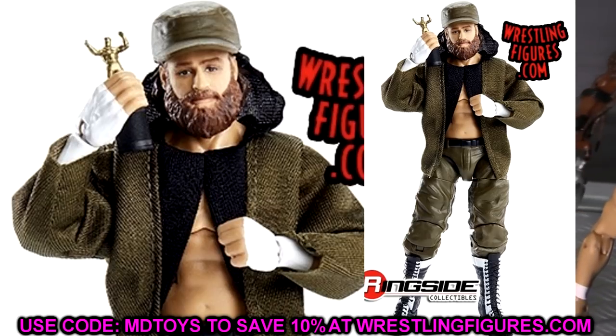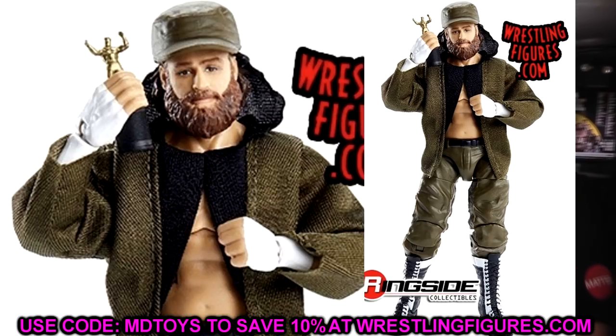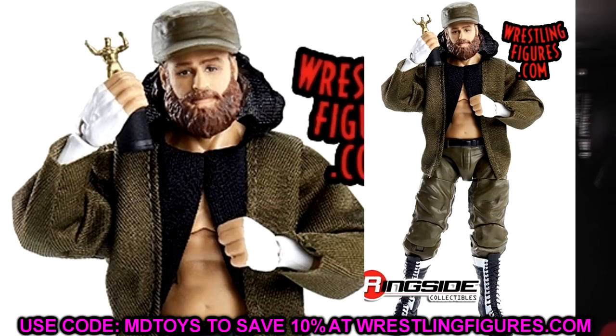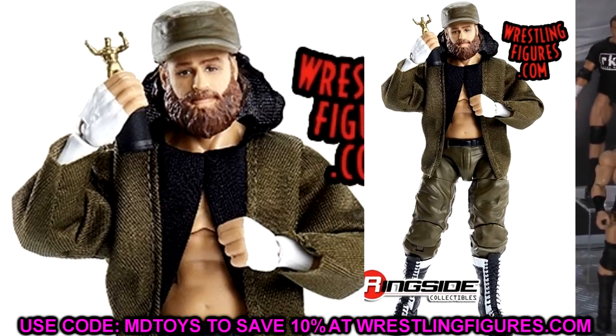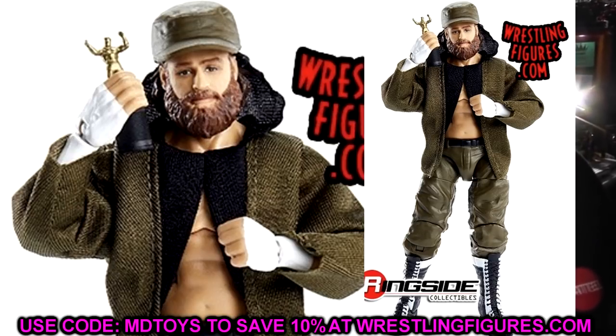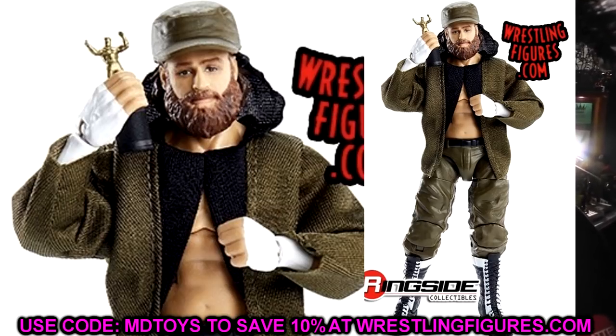We also have Sami Zayn, who looks incredible with a great head sculpt. He comes with his Sami Award — which is cool because his Elite 63 figure is what he actually used on TV to make the Sami Award prop, and now they've turned it into figure form again. The jacket looks insane, pants look great, I love the hat. My only gripe is that they used the colonel or sergeant legs with taller boots than Sami actually wears, but it'll still be a great figure.